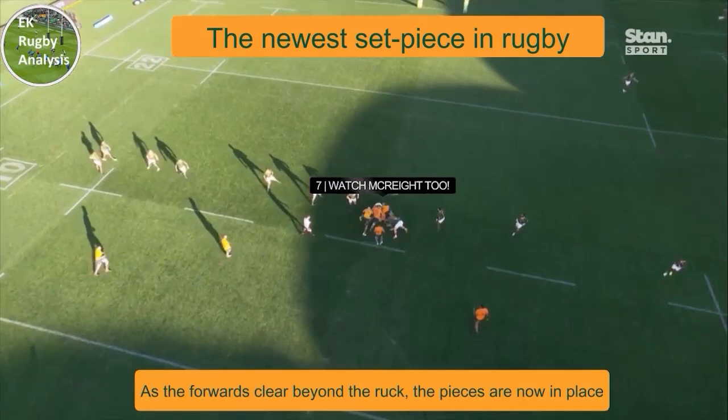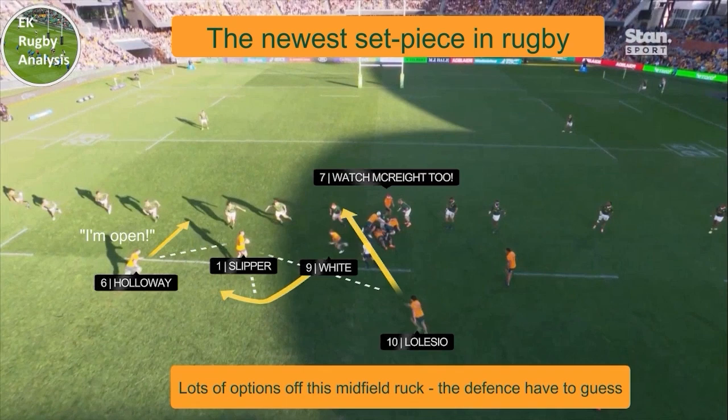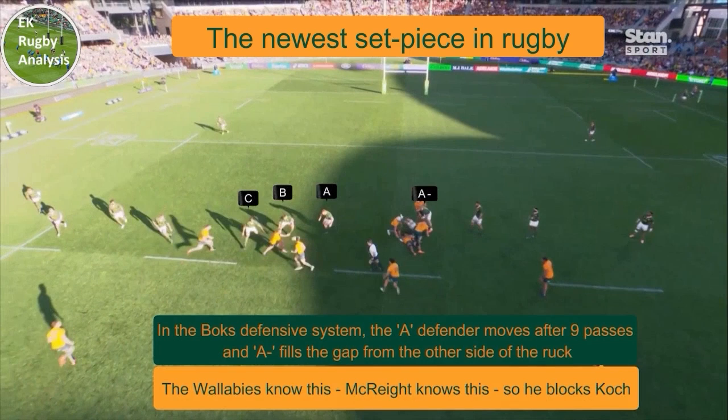As the forwards clear beyond the ruck, the pieces are now in place with lots of options to keep the defence guessing. In the box system, the A defender pushes out after the 9 passes, while the player from the far side fills in.